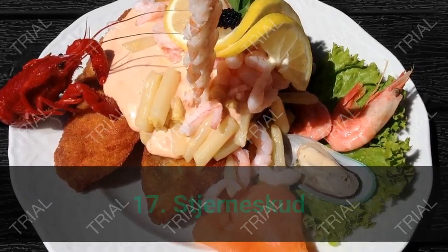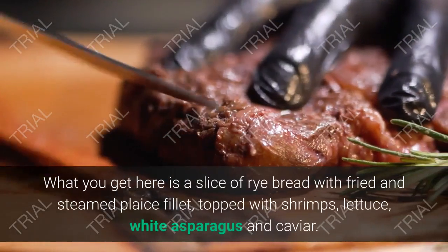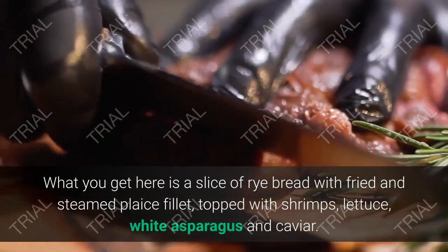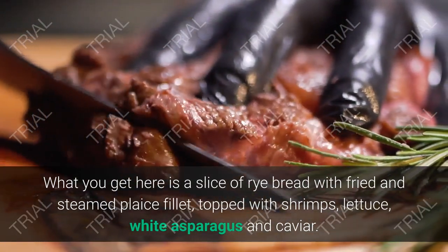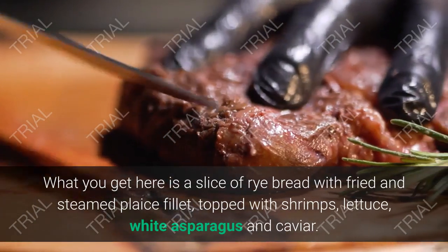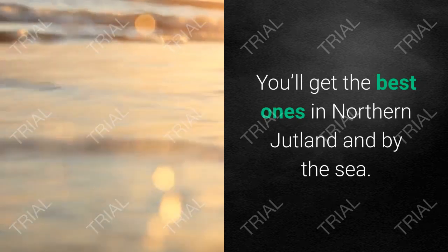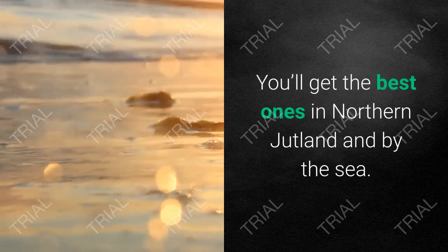17. Stjerneskud. Stjerneskud, meaning 'shooting star,' is actually an upscale smørrebrød addition. What you get here is a slice of rye bread with fried and steamed plaice fillet, topped with shrimps, lettuce, white asparagus, and caviar. You'll get the best ones in northern Jutland and by the sea.